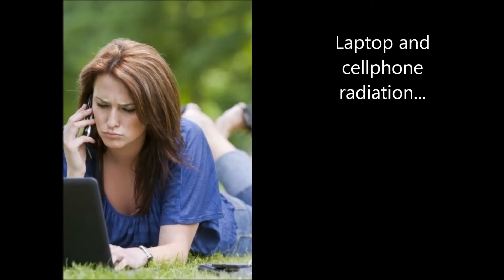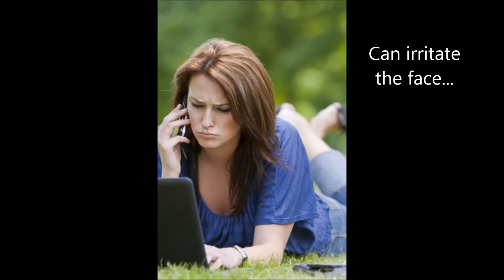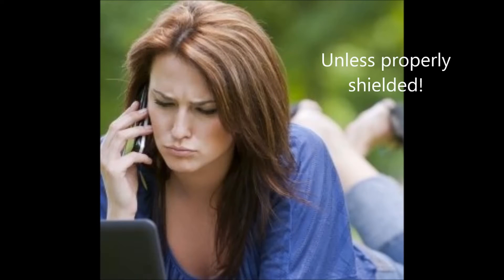Hello, this is Ed from LessEMF. Today I would like to demonstrate the effectiveness of our face shielding product. Many of our customers experience burning, tingling, or pain in their face or eyes when exposed to an electric field or radio frequency radiation.